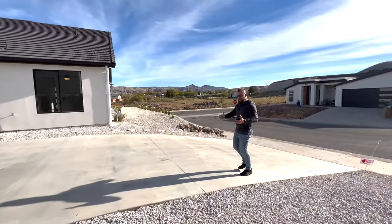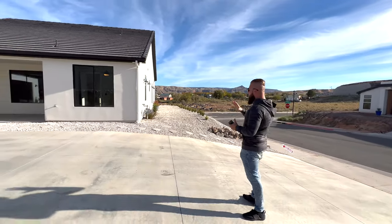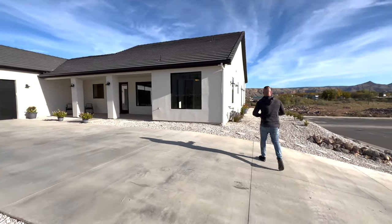It's actually hard to tell what's front and what's side. I feel like you would probably use the side door for entry more often than the actual official front door. But let's take a look out to the front.